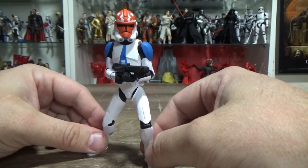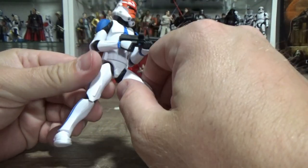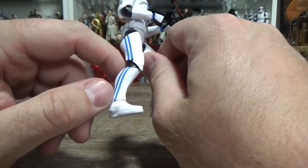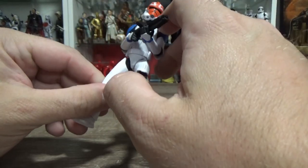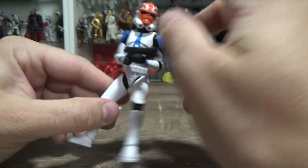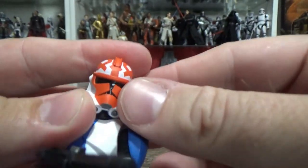Nicely poseable, great vibrant colors, nice clean armor — nothing dirty about it. Looks good. All the paint apps are nice and clean. Nice blue stripes, and the orange on the helmet, which is just iconic now. Absolutely iconic. Fantastic.